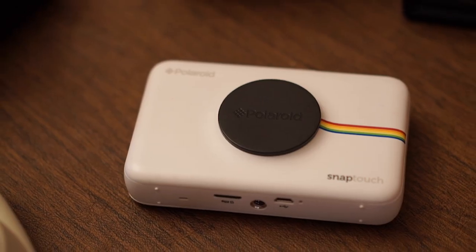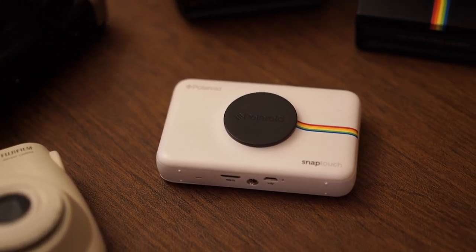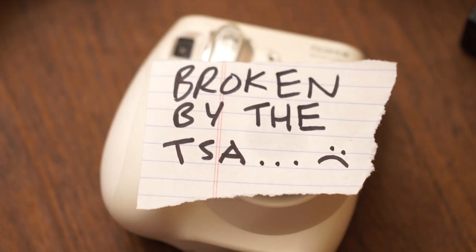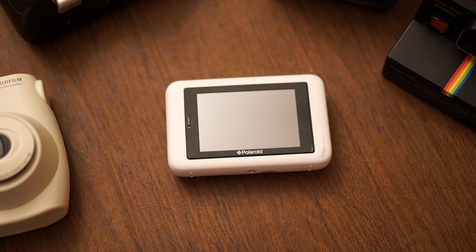So who would I recommend this camera to? Well, no one really. At close to 200 bucks you'd be much better off going with a Fujifilm Instax — their prints are much nicer and the cameras give you that feeling of nostalgia for less than half the price of the Snap Touch. It's really a no-brainer.